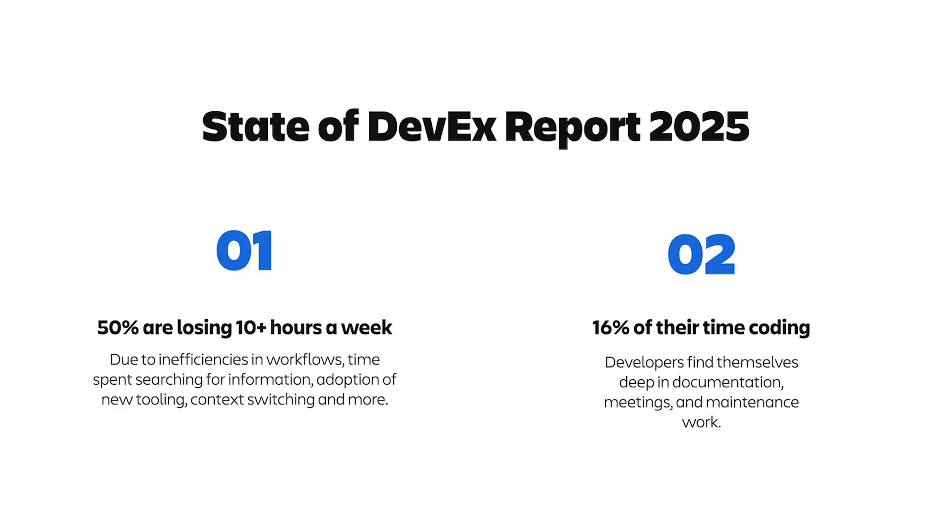Related to DevX, Atlassian produces a State of DevX report every year. We interview thousands of developers and development leaders and ask questions about their team's development experiences. I want to focus on two stats from the 2025 report. First, 50% of developers now report losing more than 10 hours of their working week due to inefficiencies. If a developer works a 50-hour workweek, that means 20% of their time is lost to friction in the development process.